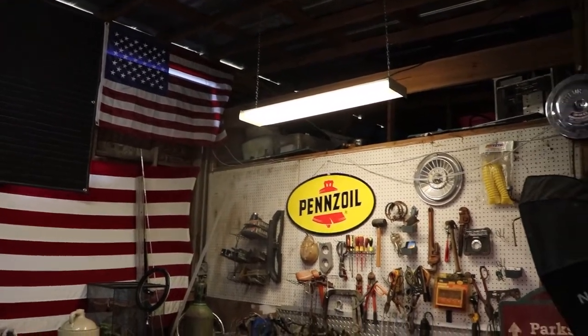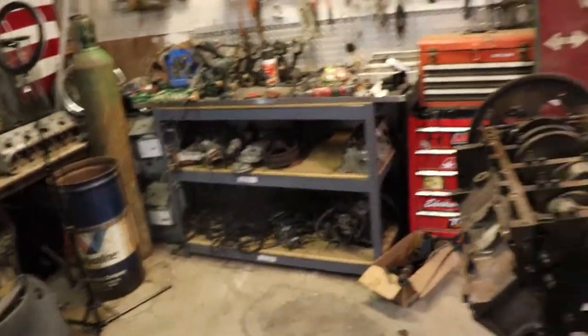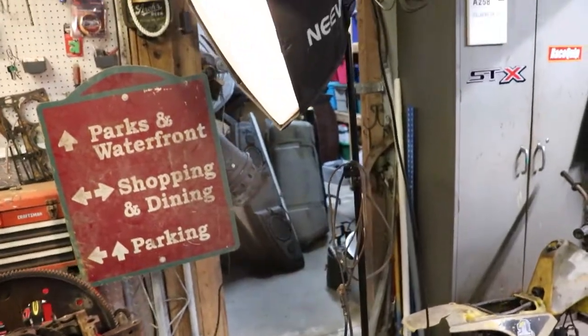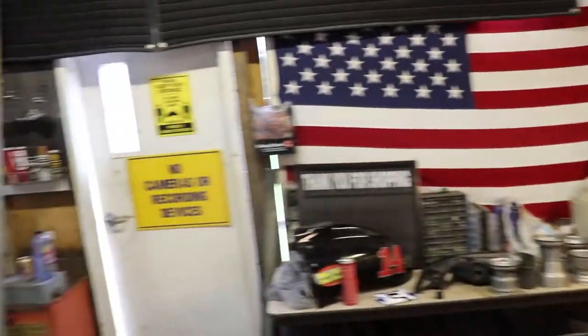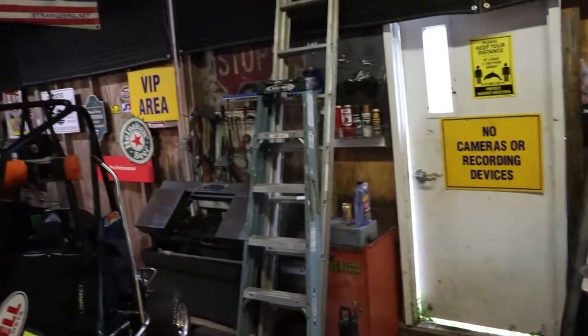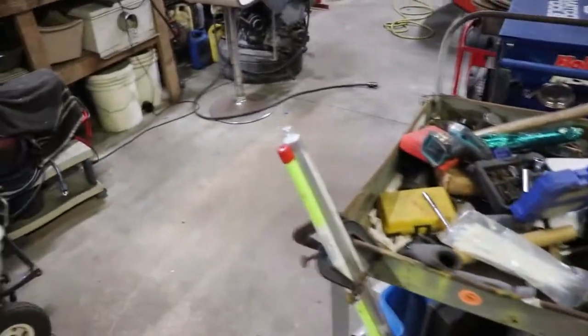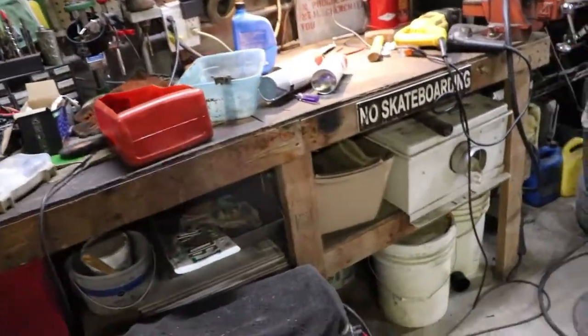Everything's just dirty and grimy. Me and my wife are talking about taking everything out of here and putting epoxy floors in. There's a room in there, a loft, and behind that wall is an office, and then there's two bays. It's getting really tight — a bunch of stuff from building our house, just stuff everywhere.